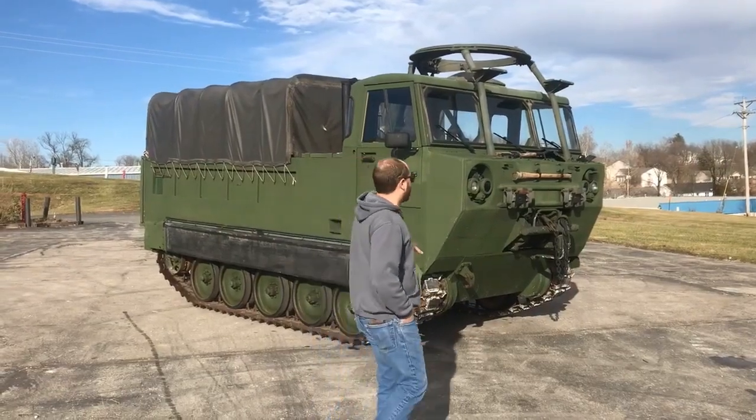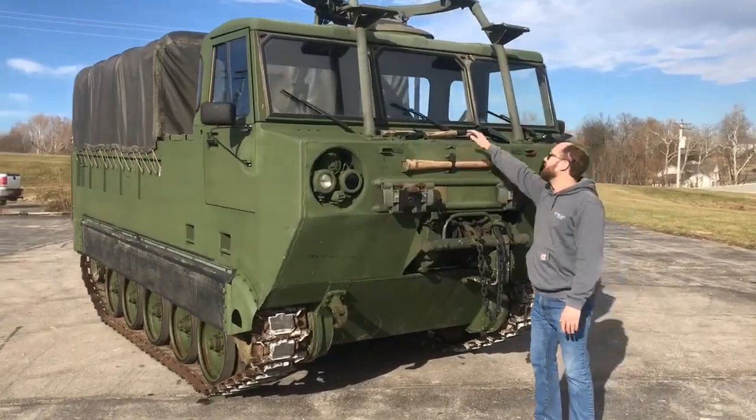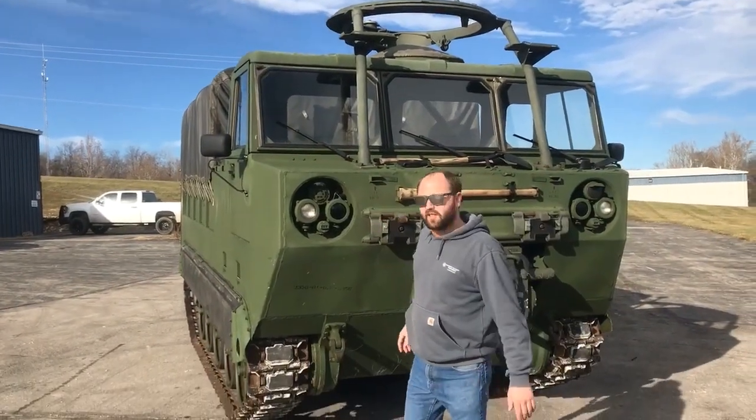The M548A1s come equipped with a factory 20,000 lb. self-recovery winch. As you can see, we put all the original tools back on the front of the truck here. It's got an M66 turret ring where you can put a 50 cal, a 30 cal, or just stand up there and look cool.